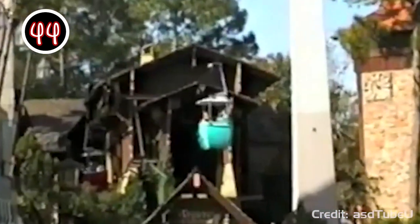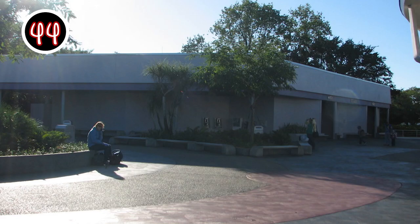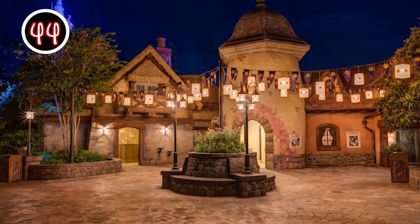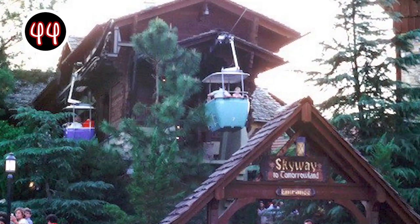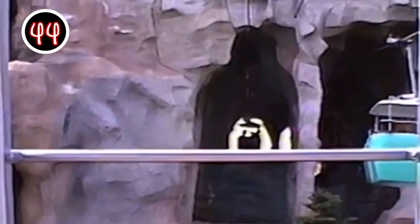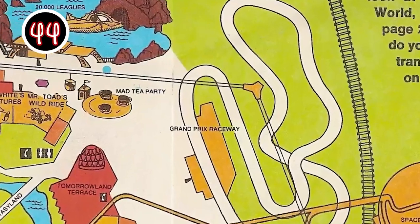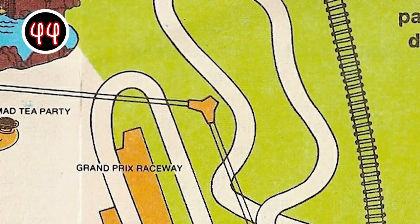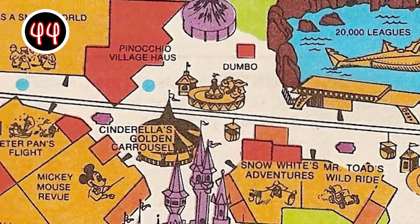Opened with the park in 1971, guests had the option to either board in Tomorrowland — where bathrooms are now located near Space Mountain — or in Fantasyland, where ironically bathrooms are now located near Rapunzel's Tower. Yes, both Skyway stations are now bathrooms. While today the Tangled-themed bathroom area is considered an aesthetically pleasing area of Magic Kingdom, the Skyway station based on a European chalet that stood in the exact same spot just might have it beat. Magic Kingdom's version had one feature unique to Walt Disney World: it didn't travel in a straight line. Instead, gondolas made an L-shaped turn out where the Tomorrowland Speedway currently stands.